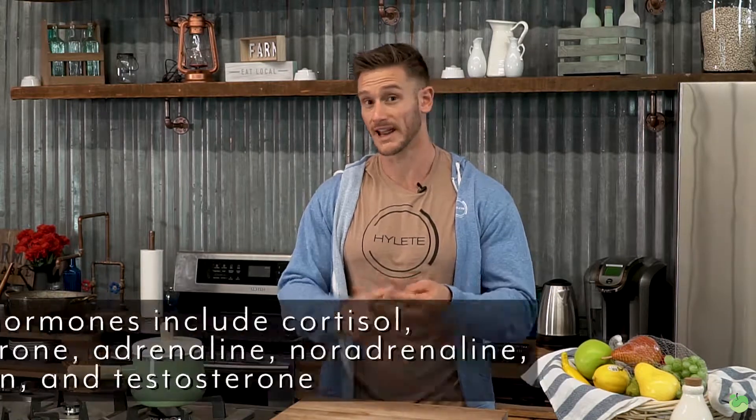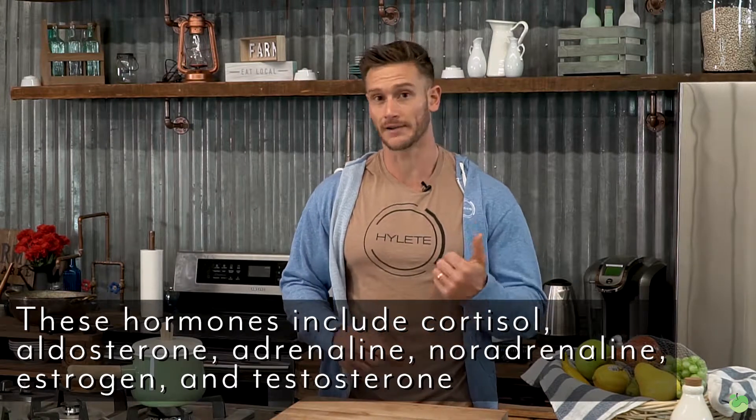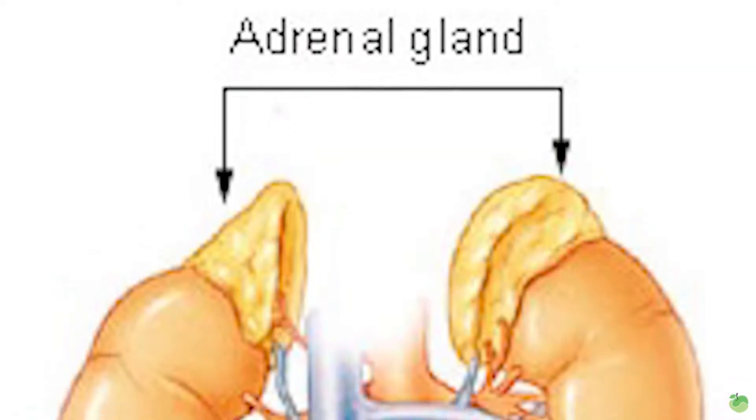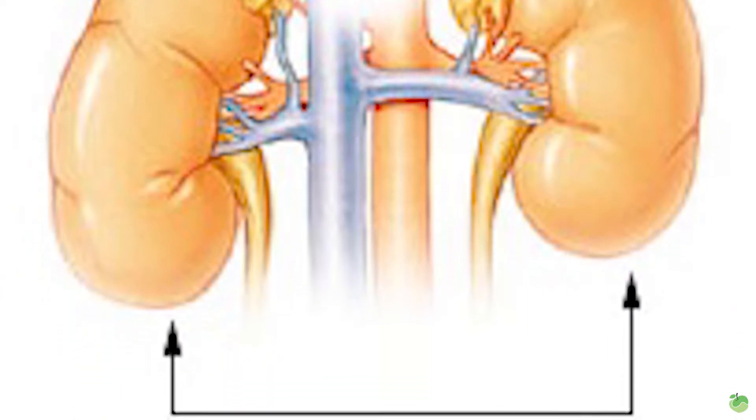We're talking about hormones like testosterone, estrogen, cortisol, aldosterone, adrenaline, epinephrine, norepinephrine — all these catecholamines that even have effects on dopamine. But enough of the science on what hormones they affect; let's talk about how you know if you're really starting to have an adrenal inefficiency or if you're starting to suffer from adrenal fatigue.